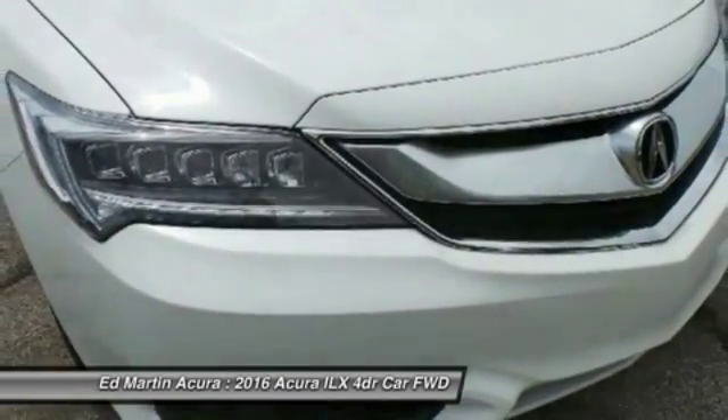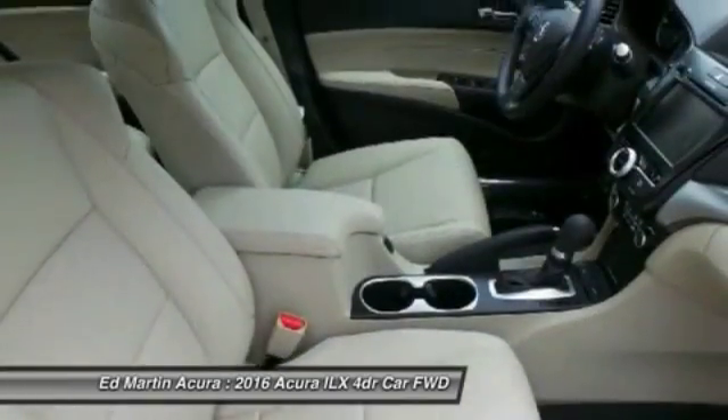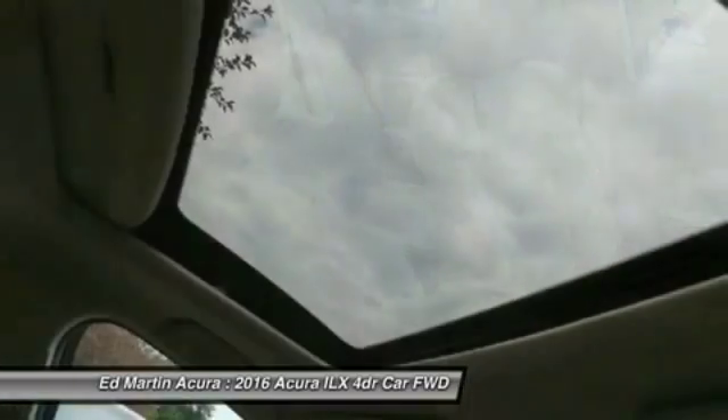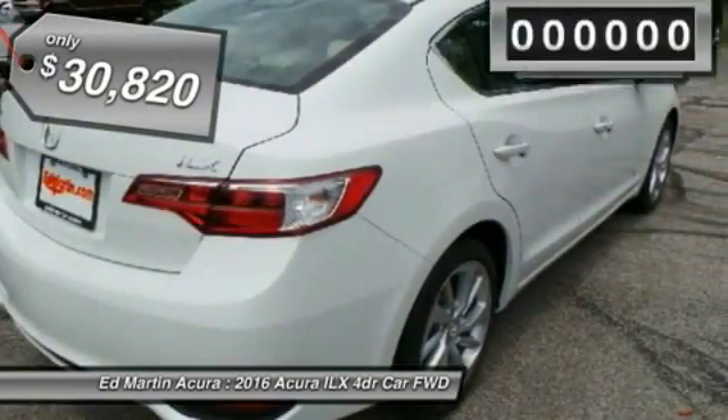While being powered by a high-performance engine that propels this compact sport sedan quicker than you may expect, if enjoying the drive is something important to you, then the ILX might be the one you are looking for. And is priced below $35,000.